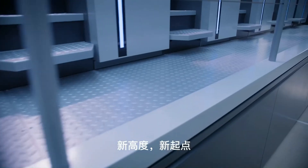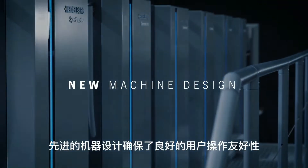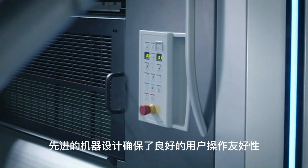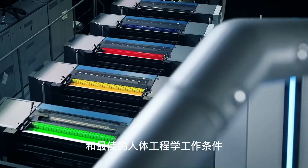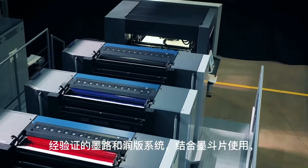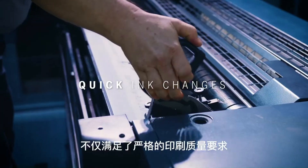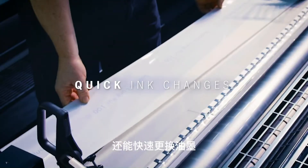Form and function in harmony — the pioneering machine design ensures excellent user-friendly operation and optimal ergonomic working conditions. The proven inking and dampening system with ink duct foil meets stringent quality requirements and scores highly with quick ink changes.